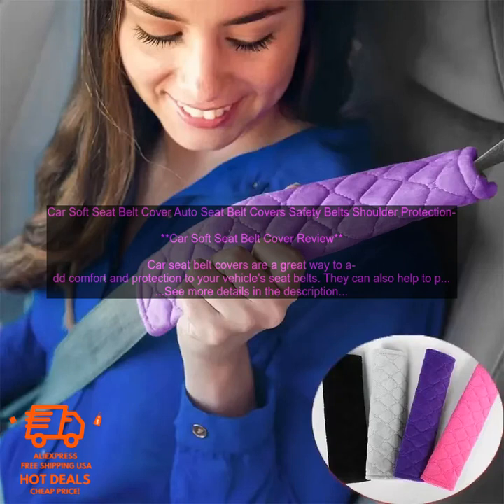In addition to providing comfort, car seat belt covers can also help to protect your seat belts from wear and tear. The soft material helps to prevent the seat belts from becoming frayed or damaged. If you're looking for a way to add comfort and protection to your vehicle's seat belts, a soft seat belt cover is a great option. They're available in a variety of colors and styles, and they can help to prevent your seat belts from becoming worn or damaged.